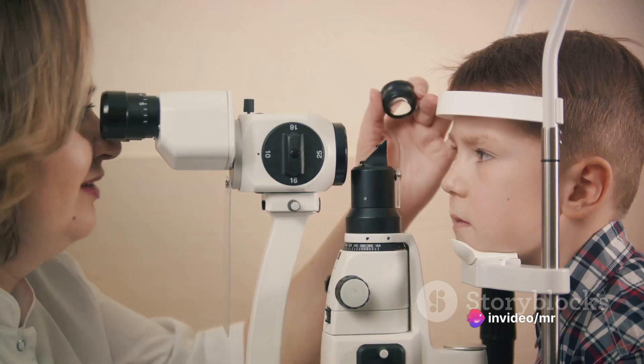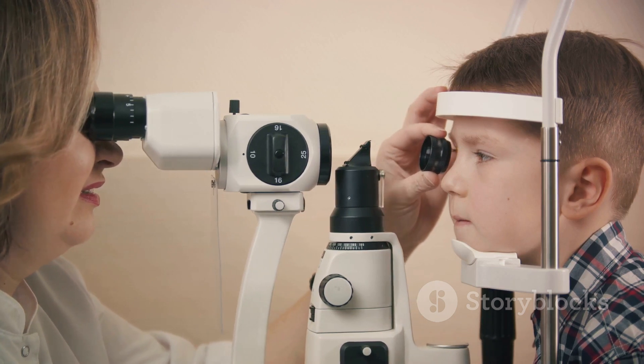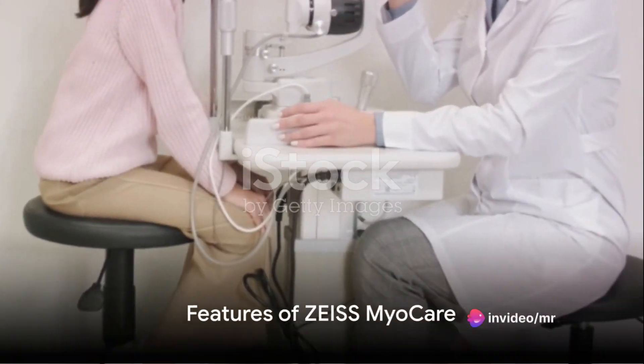This breakthrough has been demonstrated in a long-term study involving more than a thousand children, showing promising results with an efficacy close to 60%. What makes Zeiss MyoCare stand out?